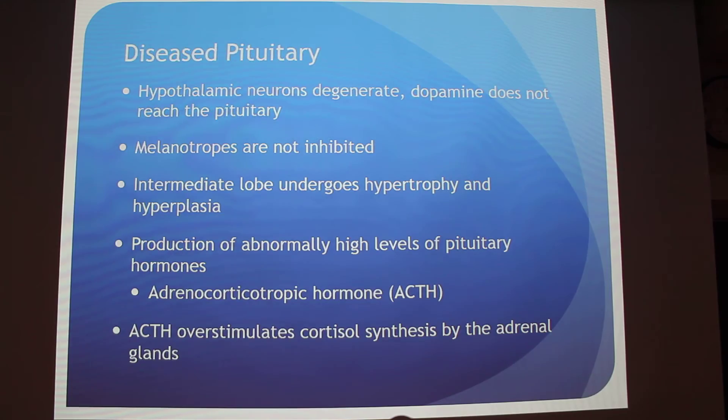When the pituitary gland has this disease, the neurons from the hypothalamus degenerate and dopamine does not reach the pituitary. That is bad, because the melanotropes are not inhibited, and what happens is hypertrophy and hyperplasia, which causes tumor growth in the intermediate section, and you get production of high levels of pituitary hormones.